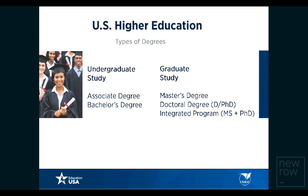There are different types of degrees offered at U.S. higher education institutions, divided into two categories: undergraduate studies and graduate studies. Undergraduate programs include an associate's degree or a bachelor's degree. For graduate studies, students can pursue a master's degree, a doctoral degree, or an integrated program.